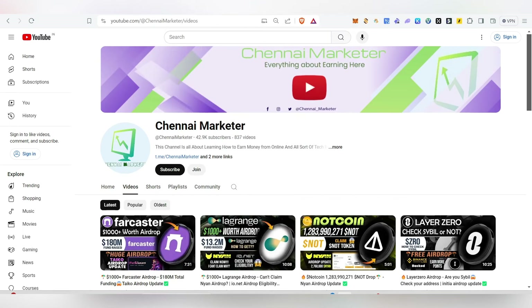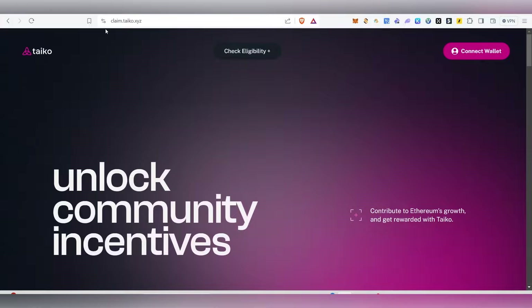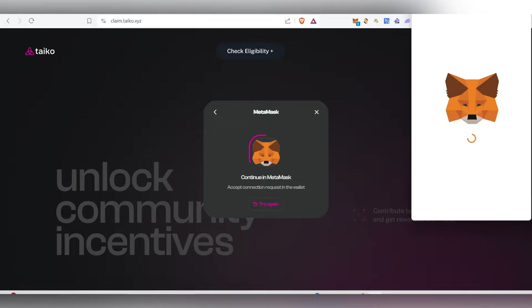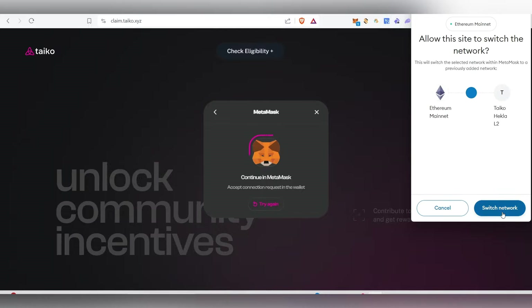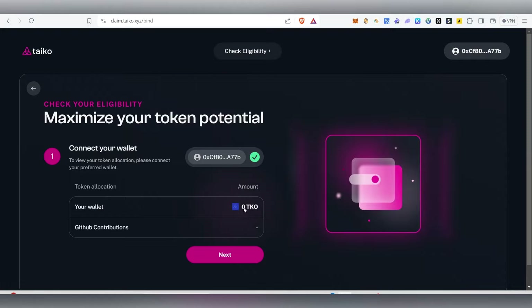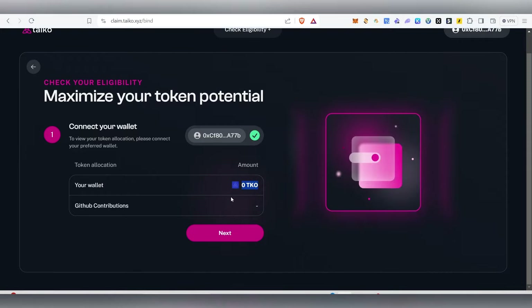First, let me show you how to check your eligibility. You'll find the link inside my Telegram channel. Click on it, connect your wallet, change the network to Tyco, and click 'Check Eligibility' to see your token eligibility. Currently I didn't receive anything because I changed my wallet in between — that's why I didn't receive it.